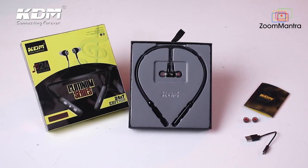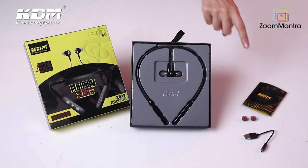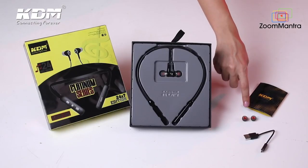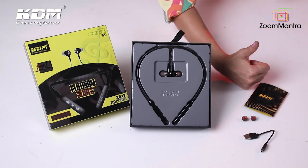Talking about the packaging, the product in itself is lightweight and the packaging is also super colorful and trendy. Inside it, along with the neckband, you also get the instruction manual so that you can use the product and all its features to the best optimal results.